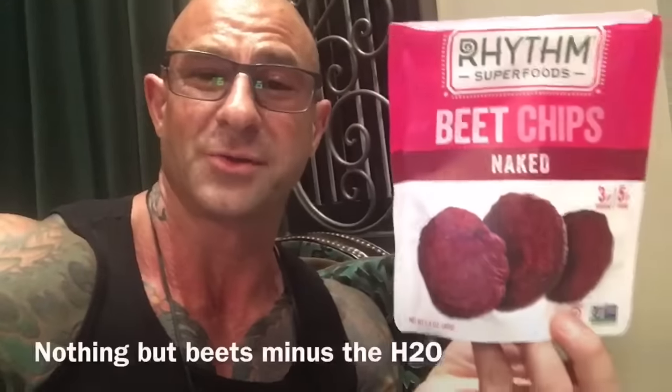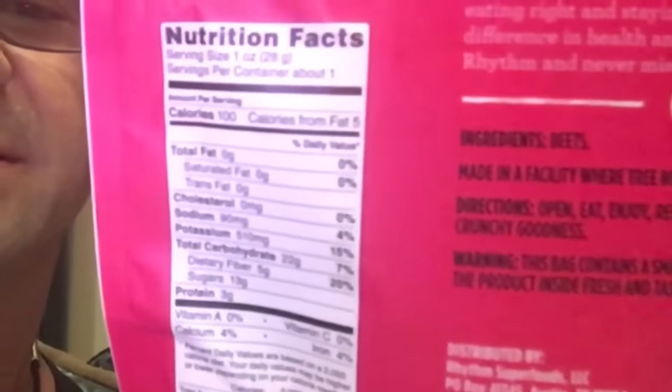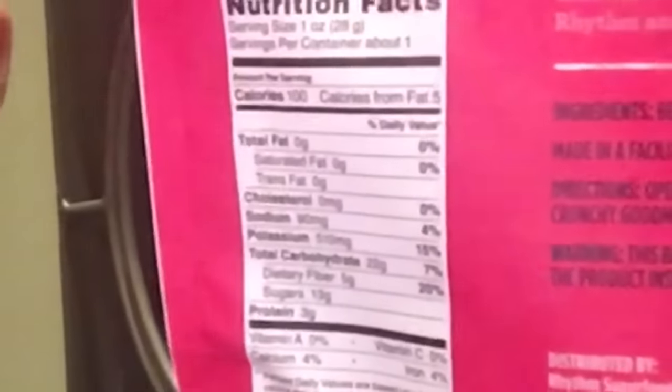I'm sitting here before my late-night workouts eating beet chips. The ones I have are Rhythm Superfoods — these are simply 100% dehydrated beets. You can see here on the ingredients list that the only ingredient is beets. It's packing about 22 grams of carbs, 5 grams of that being fiber, no fat, and about 3 grams of protein. So they make a great pre-workout carb source.